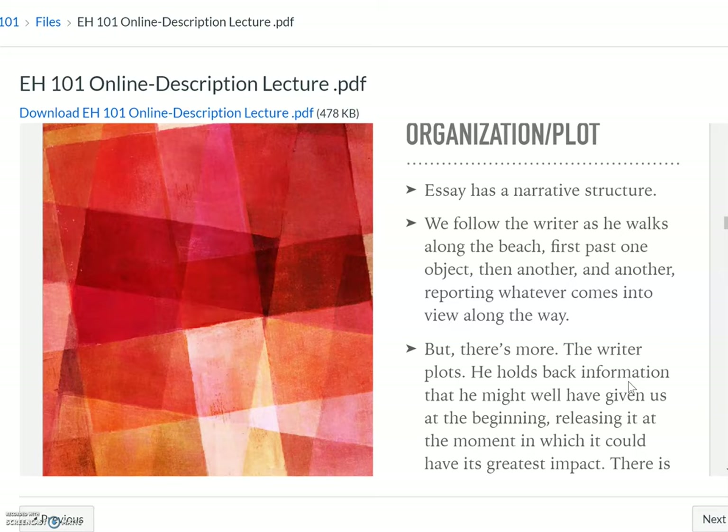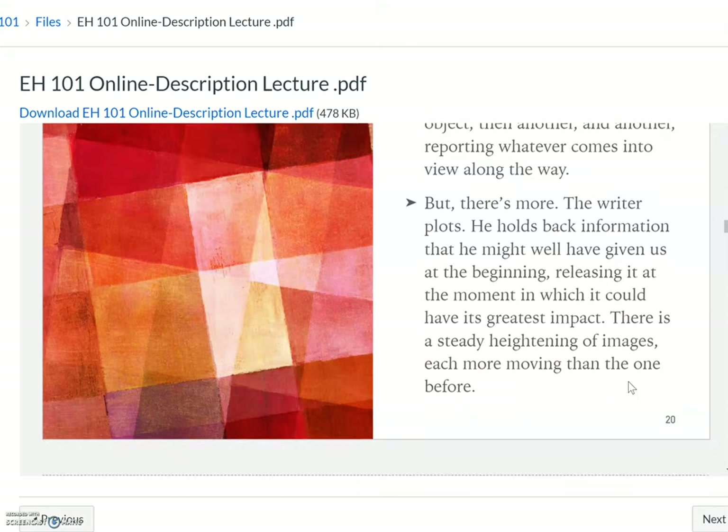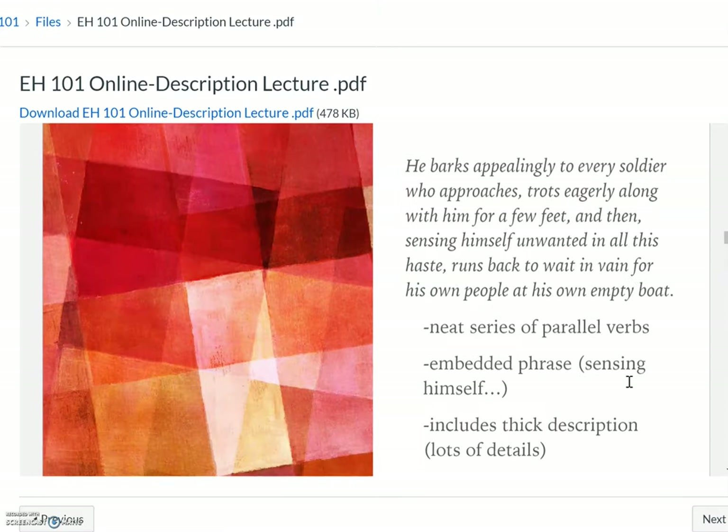The organization is narrative. We follow the writer as he's walking along the beach — one object, then another, then another — reporting as he goes. But there's more: he's plotting. He's holding back information, building tiny piles of things here and there, leading up to the moment he releases the greatest object, the one that's going to have the greatest impact. Each one is more moving than the one before, leading up to that last one.